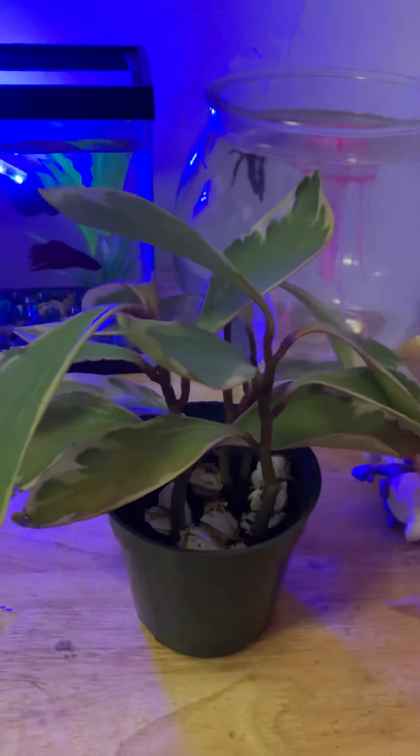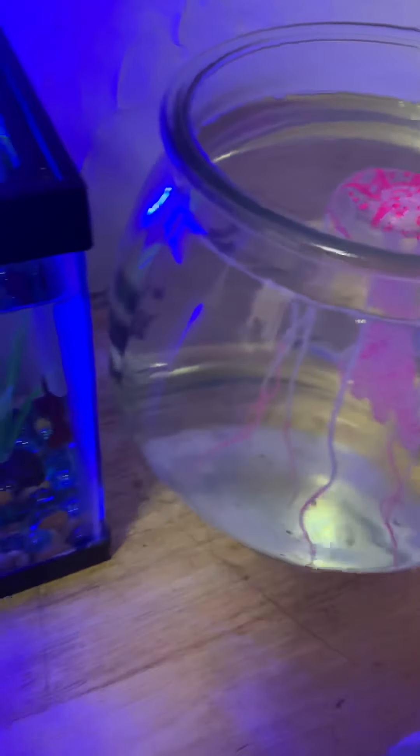Well, good afternoon, children. Hi, Mr. Plant. Hi, fishies.